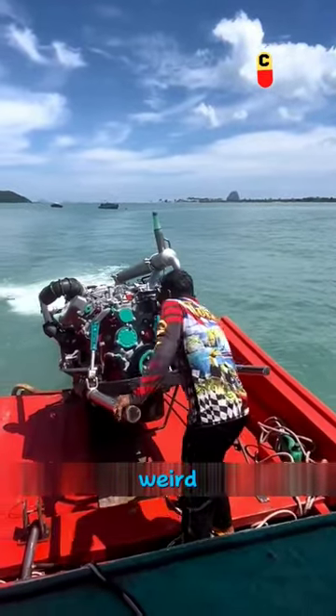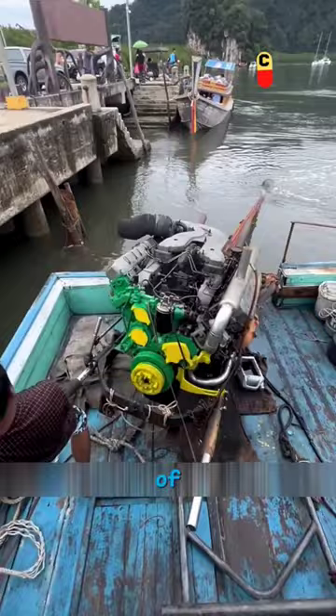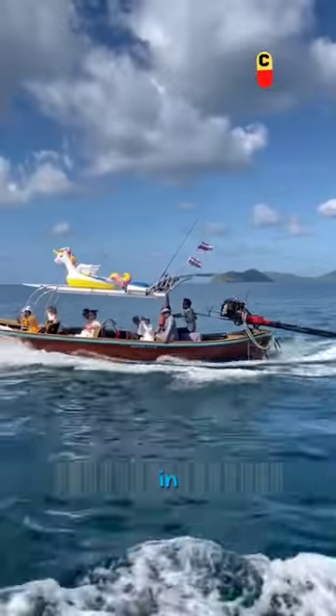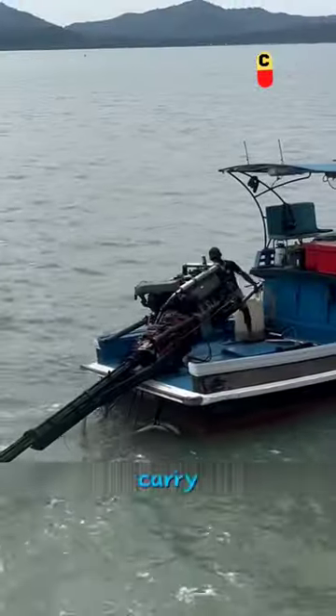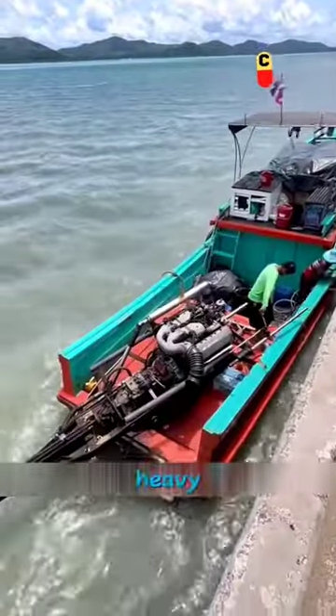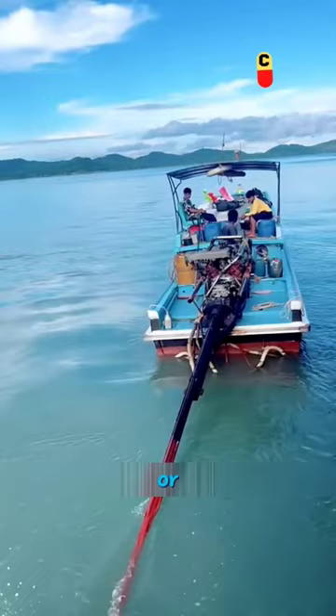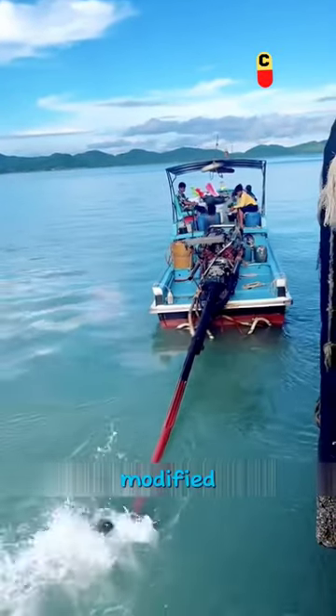This is Thailand. There's a weird looking boat sailing in the water and it looks very different. This kind of boat is called a long tail boat in Thailand. It's mainly used to carry tourists or goods. The biggest feature of this boat is a big and heavy diesel engine at the back. These engines mostly come from old cars or trucks, so you can call this a modified boat.